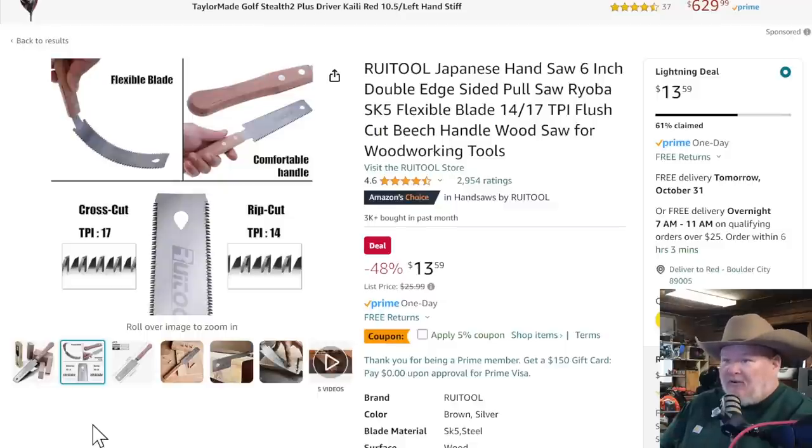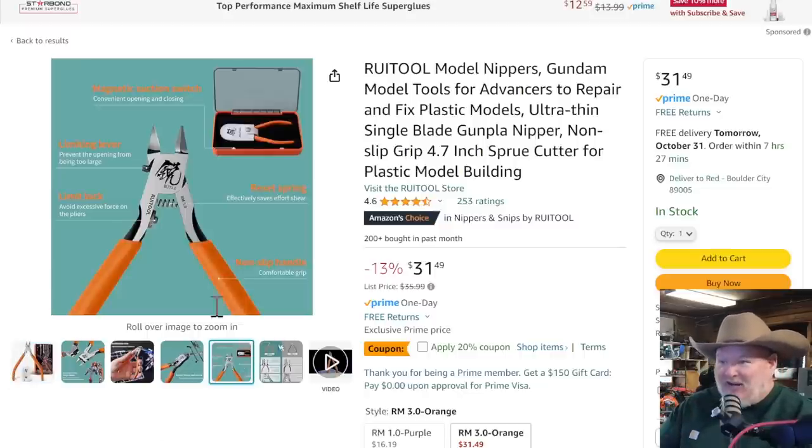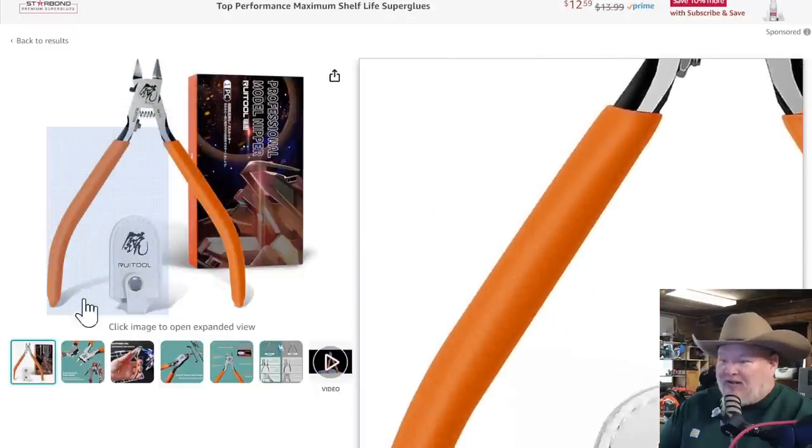I talk about the Ryu Tool — look at the flexible blade. I say it's great as a cutoff saw even if you're not into the whole Japanese hand saw thing. It's a great flush cut saw just in and of itself. Once you get it, you've got cross cut on one side and rip cut on the other, and you start using it and you'll be like, where was this my whole life? $13.59 with a 5% coupon — click it, don't forget. The quality of their other Ryu Tool hand saw thing is great, so I'm willing to give them the benefit of the doubt.